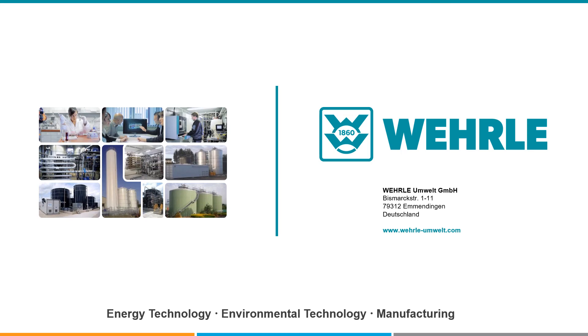Please visit our website or contact us for further information, also about reference plants or the individual tailor-made solution for your needs. Thank you for your interest.